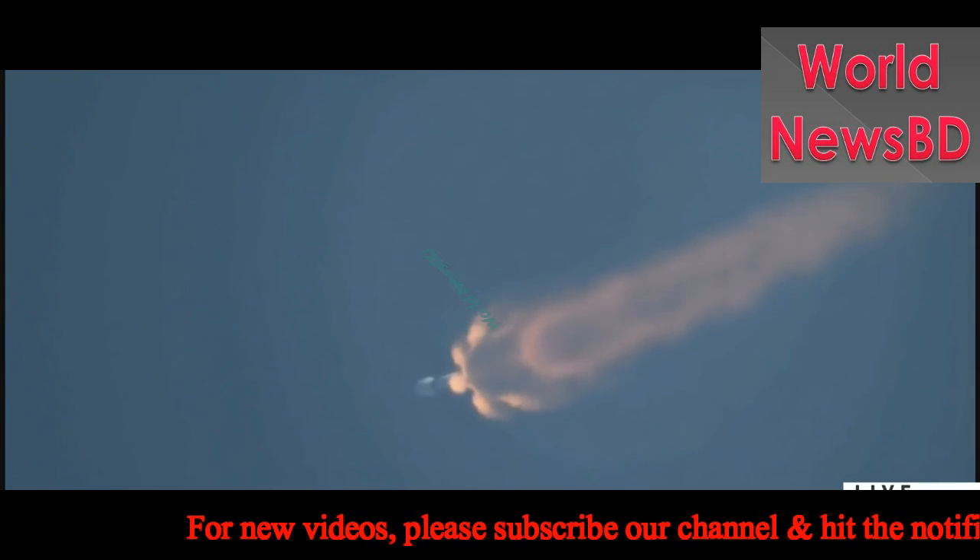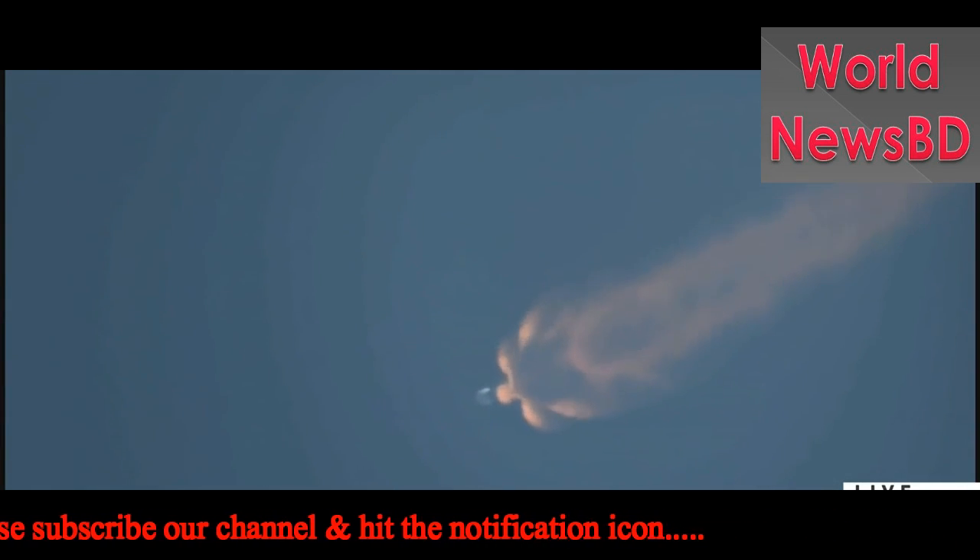Coming up about 50 seconds from now, there will be three events in quick succession: the main engines will cut off, the two stages will separate, and the second stage will start its Merlin vacuum engine. What you heard is the engine just beginning its own chill procedure.